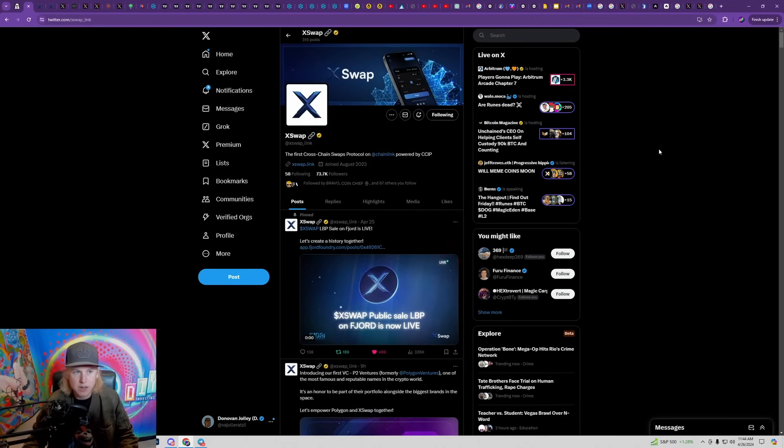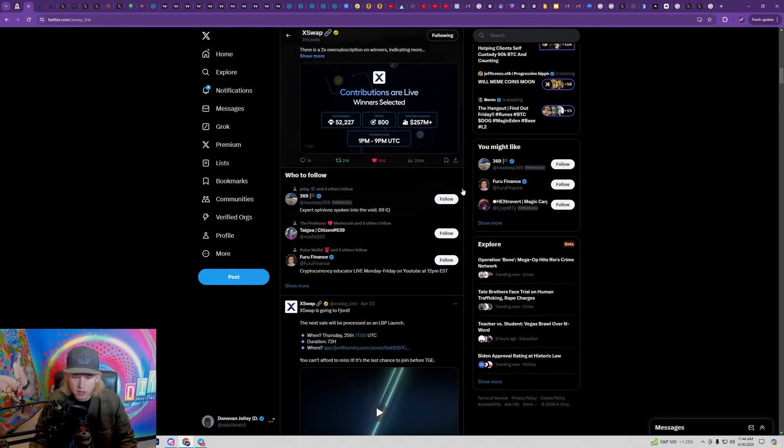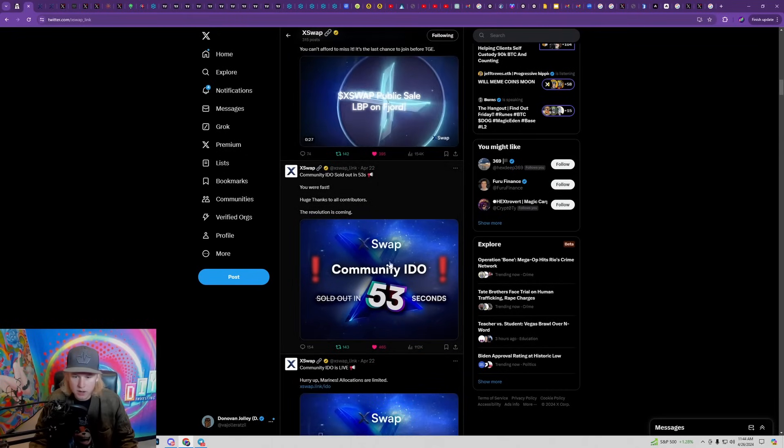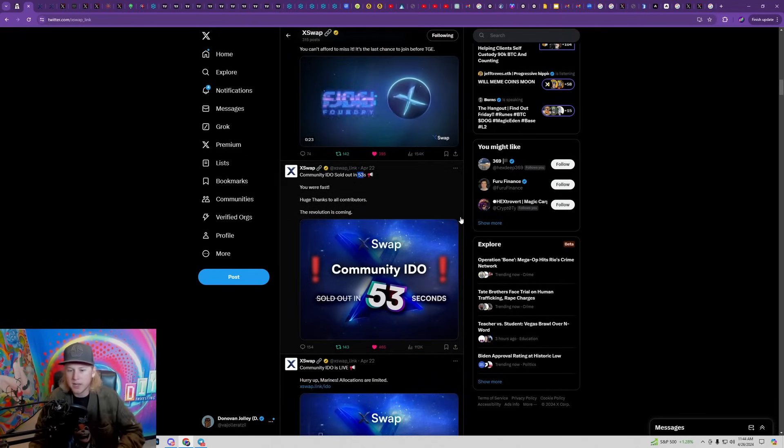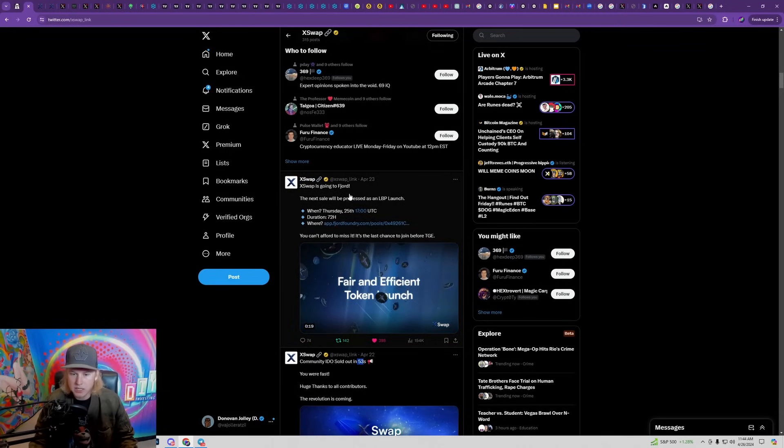In a lot of ways Chainlink itself has become its own layer one, and we're going to see a lot of new projects launching over there. xSwap was actually sold out on Ape Terminal within 53 seconds, so shout out to anybody who got access to that. If you didn't, you can actually participate in the current sale taking place for the next three days over on Forge Foundry — I'm going to link it in the description for anybody that wants to get access.